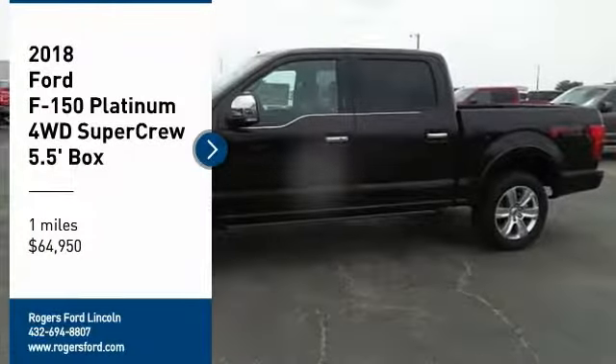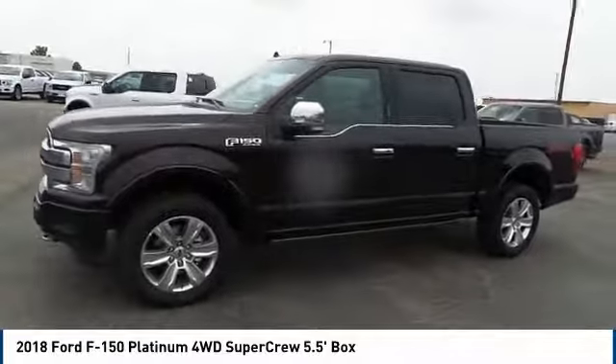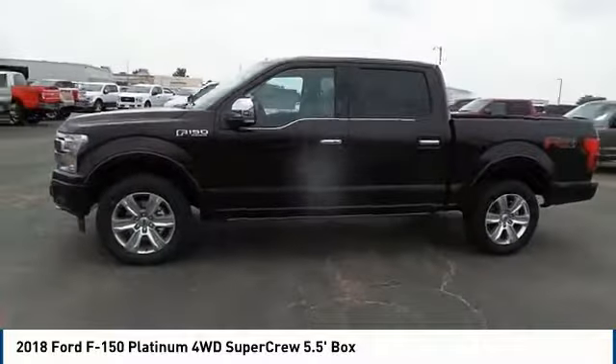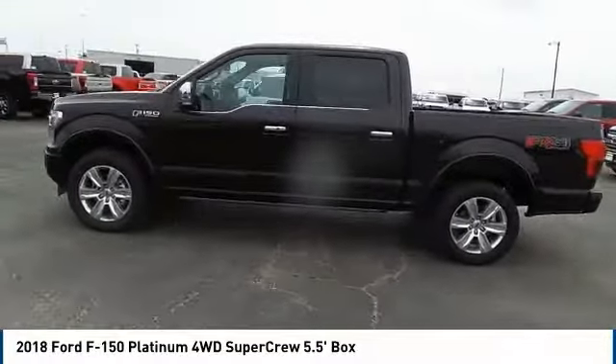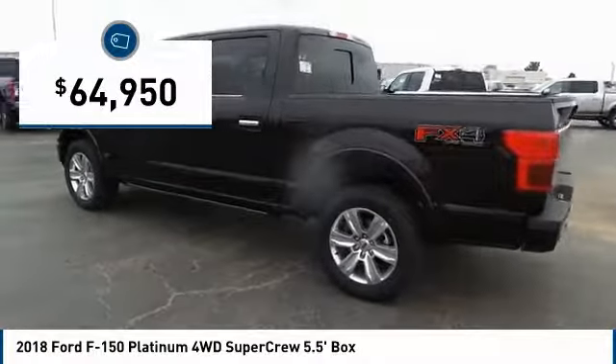Stop by and take a look at the 2018 F-150. A Ford F-150 knows how to handle any situation. It's built to follow orders, no whining, and is priced below $65,000.